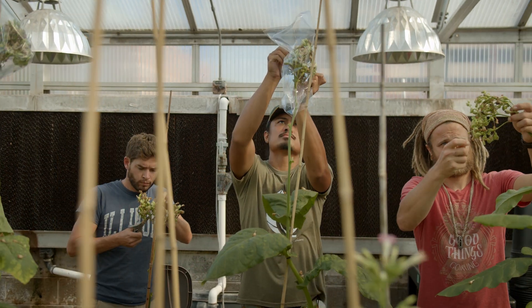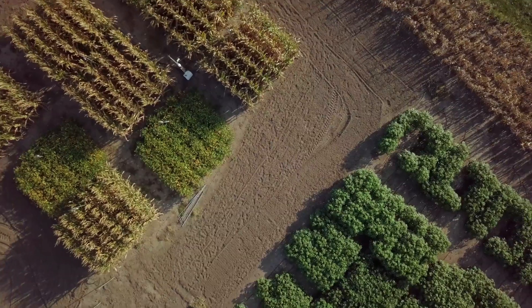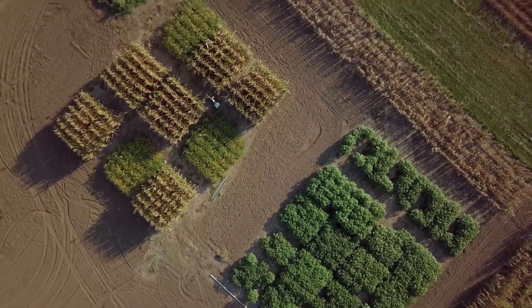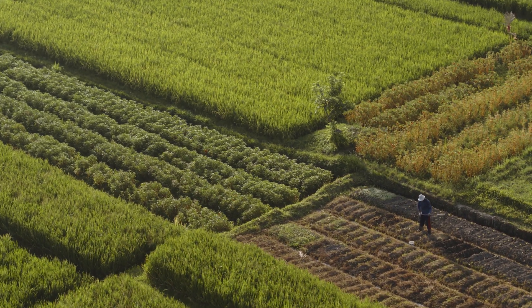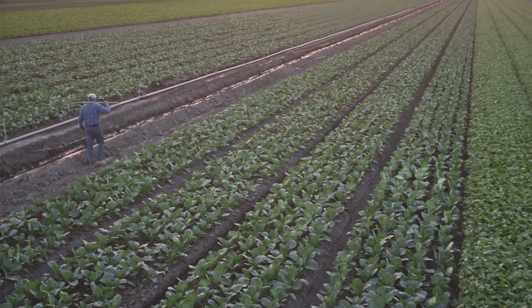The RIPE project is committed to translating our discoveries to boost the yield of staple food crops, such as cassava, cowpea, maize, soybean, and rice, and help farmers across the globe produce more food in this century than in the history of humankind.